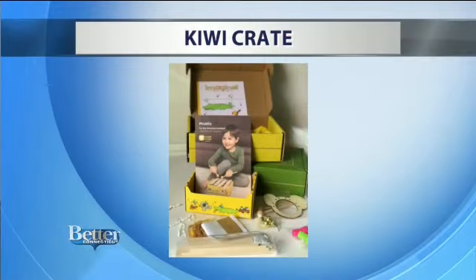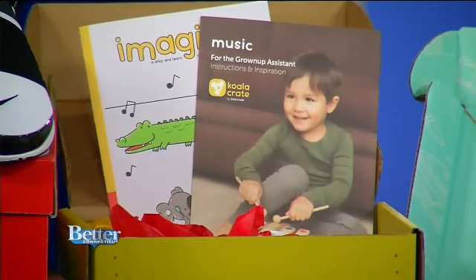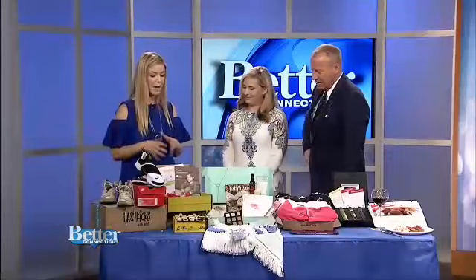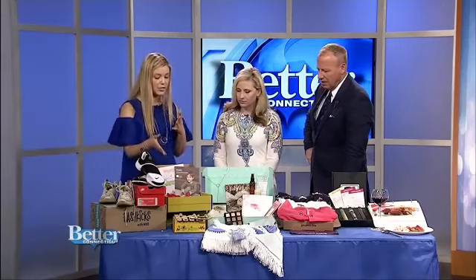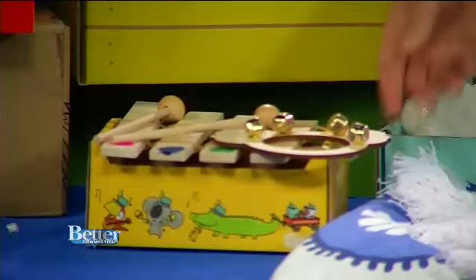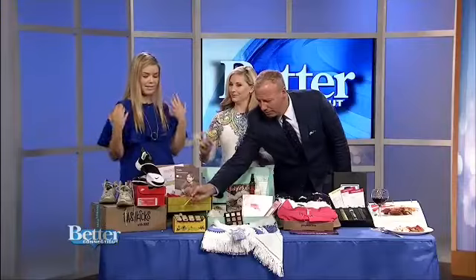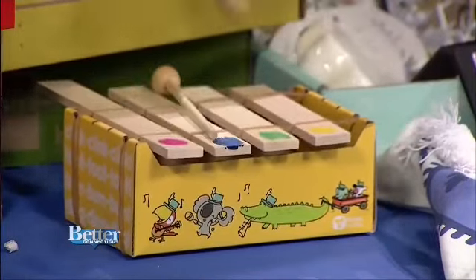Kiwi Crate is essential for summer because we all know as parents we eventually hear 'I'm so bored.' You have a Kiwi Crate with three crafts, and these are STEM learning crafts. They go from ages 3 to 16. Right here we have the Koala Crate which is for ages 3 to 5 — it's a cute little xylophone. All of the materials and directions are right in there, there's no need to go to the store. Everything is right there. It's $19.95 a box.